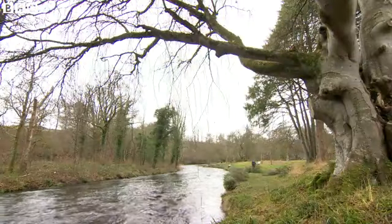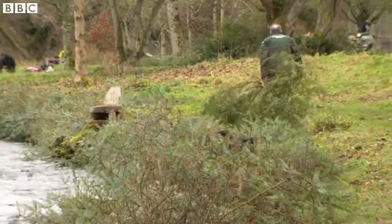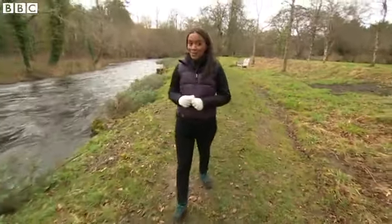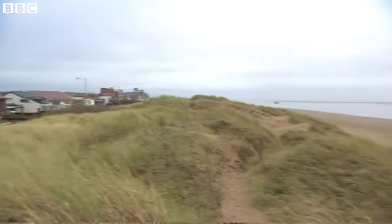The team here in Cumbria hope that their Christmas tree recycling project helps protect local people from flooding and encourages wildlife to the area. But it's not just here by the river where it's happening — it's also happening by the coast too.